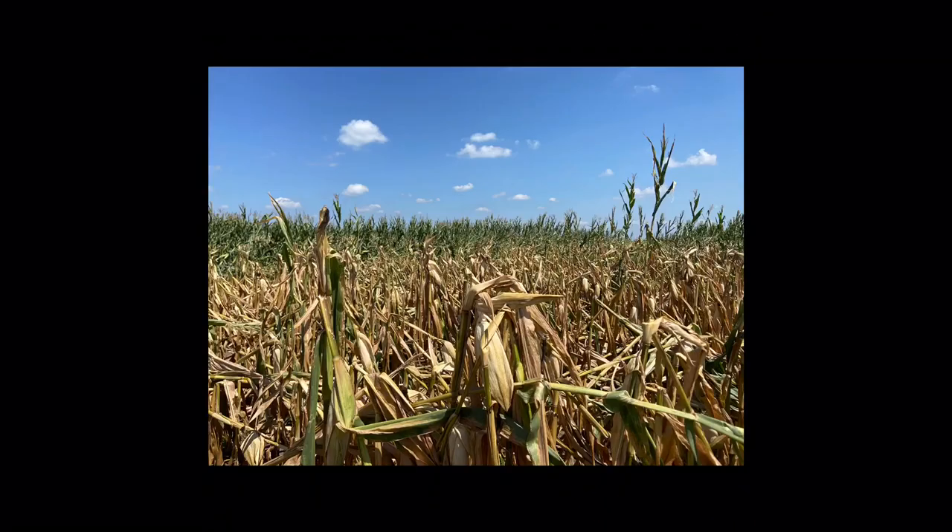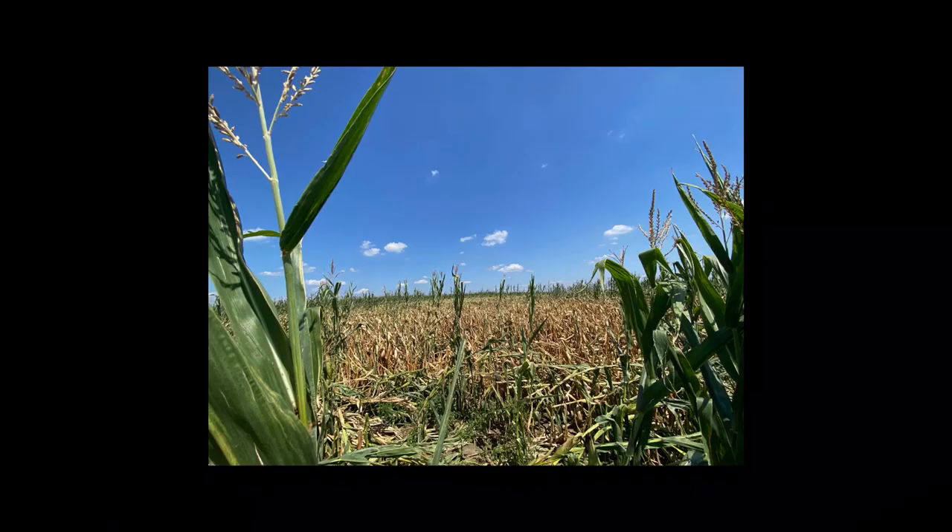The next way a corn plant lodges is stalk lodging. That's when that corn plant is going to kink, usually in between the nodes. I've recently been getting a lot of pictures like this. Now some people driving by, it may look like it could possibly be green snap, so we need to differentiate between stalk kinking and green snap.